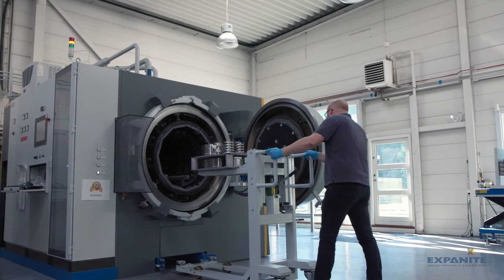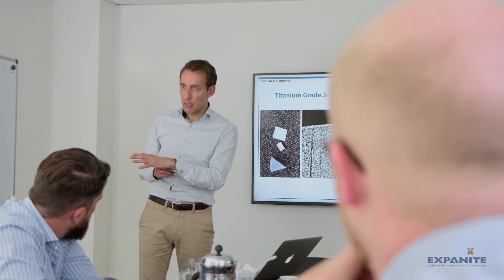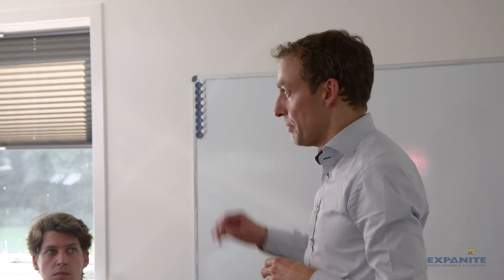When you hear us present our products, we often talk about three core processes here in Exponite. We have Exponite High T for high temperature, Exponite Low T for low temperature, and Super Exponite which is the combination of the two processes. Lately we added a fourth process called Exponite Hard TI, which is for hardening of titanium.